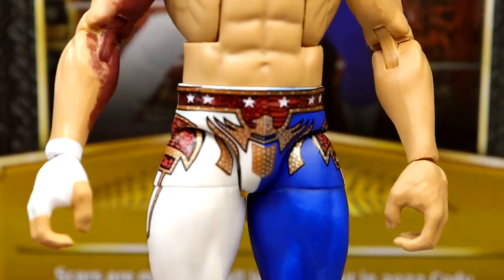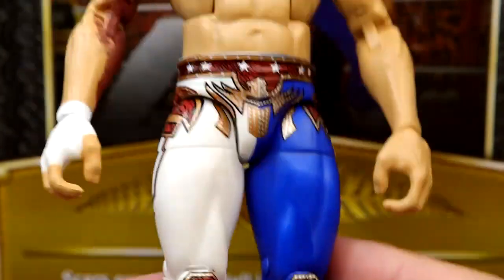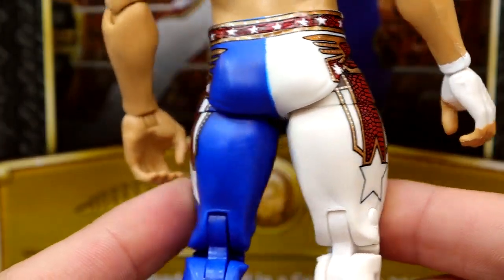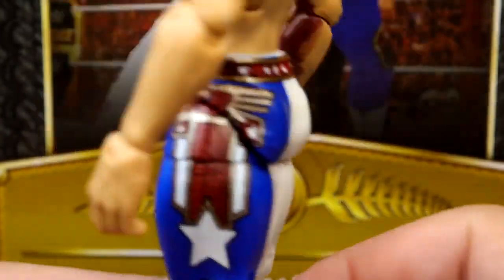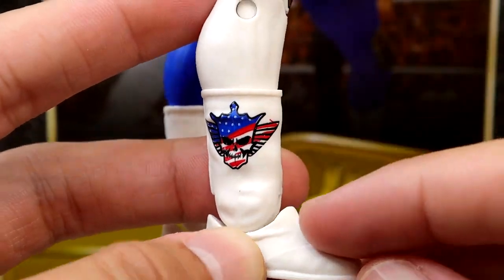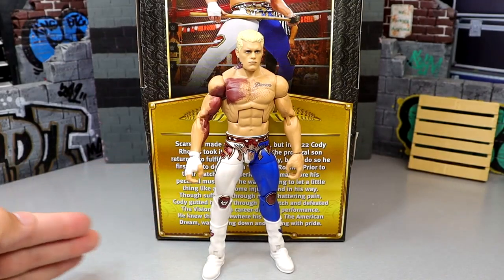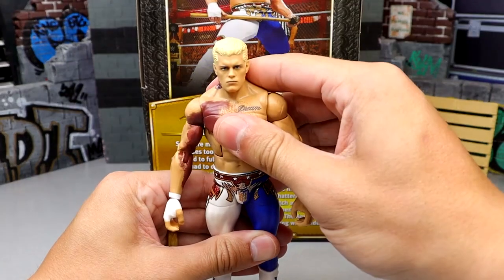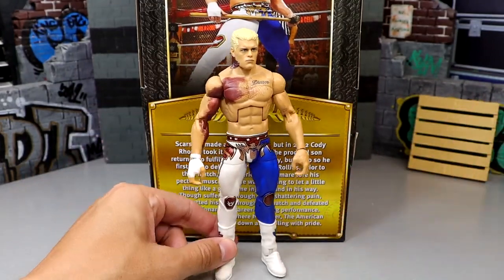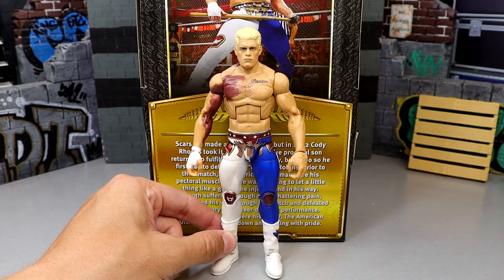Double-jointed arms, a great torso formula for Cody, and cool tights — half blue, half white, two of my favorite colors — which looks really clean with the red and gold to tie it all together. You've got stars in there, the blue looks clean, very clean deco overall. Down to the boots it's the same white boots with the American Nightmare logo on there. I want to get another one of these so I can have Cody with the bruise and then Cody without the bruise. He poses around really well — Cody elites from Mattel always pose really well.